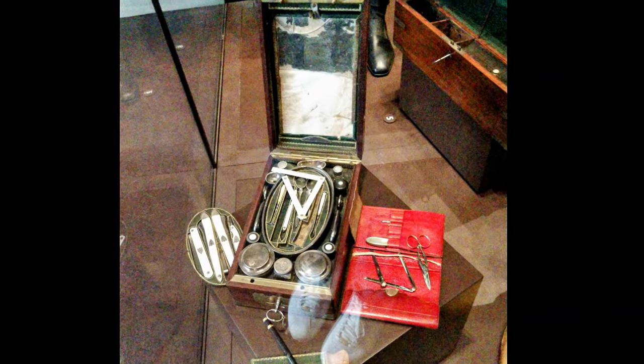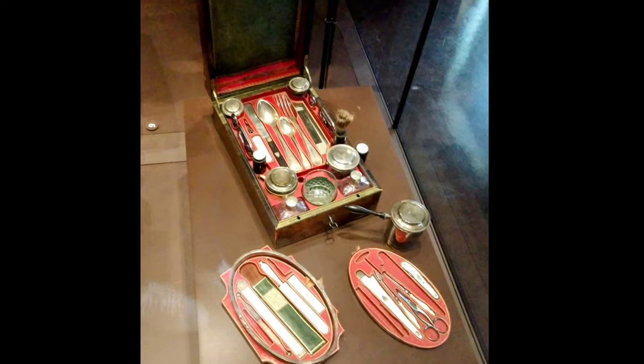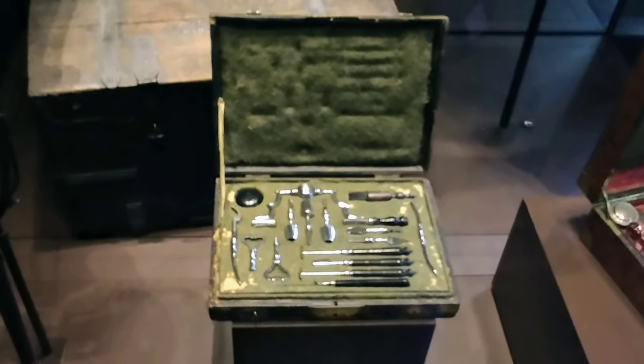Of course, one of the main things you will come here to see is Napoleon's tomb, which is amazing. There are his tomb as well as two of his brothers and his son Napoleon the Second buried here. And before we get into that, let me tell you there is a legend — possibly an actual story — that not all of Napoleon's body is in this tomb.